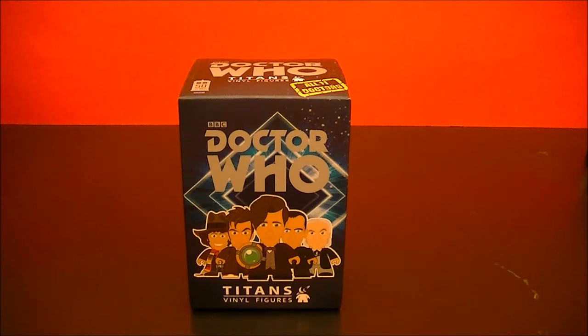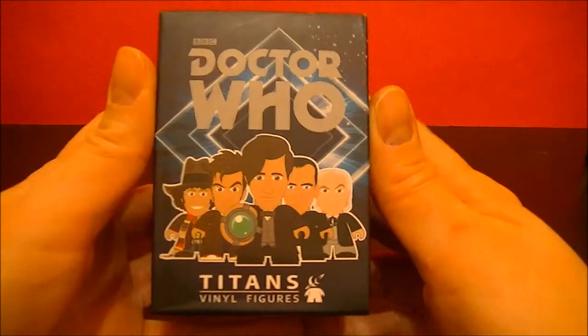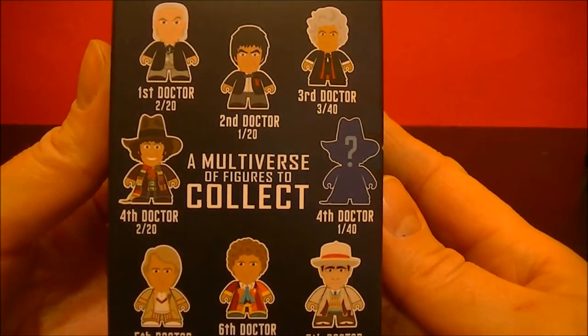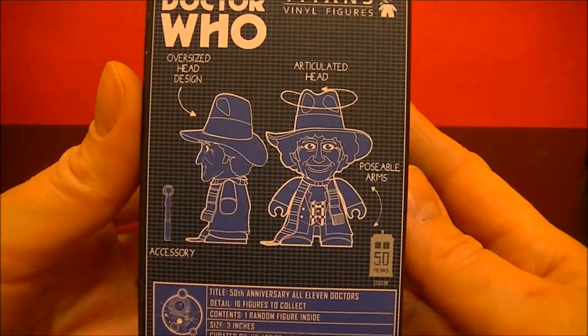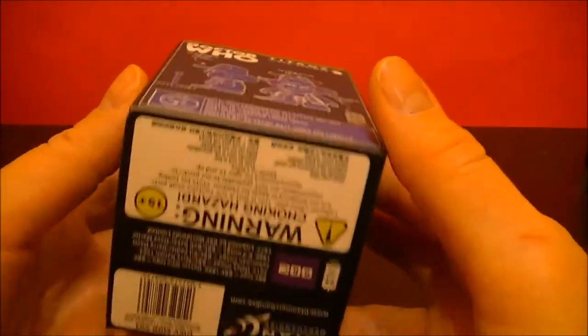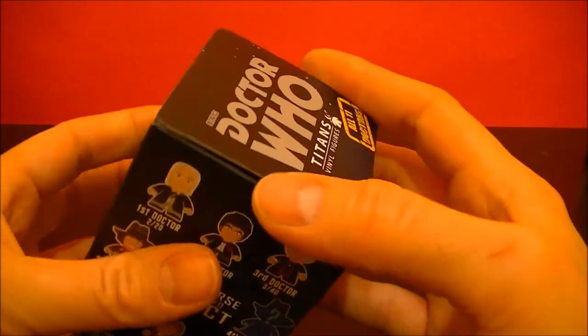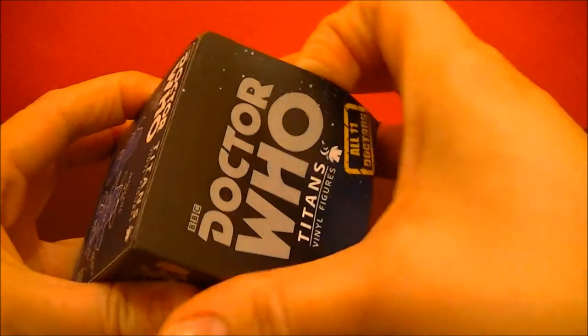Hello, BBC Collector here with a Doctor Who Titans Vinyl Figure. This is the third series featuring all 11 Doctors. So let's open it up and see what's inside.